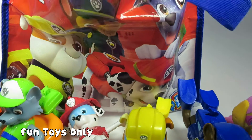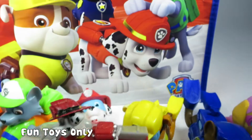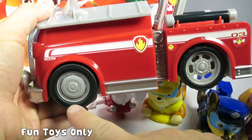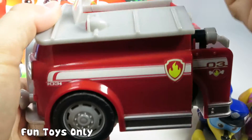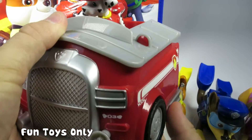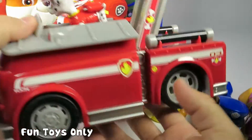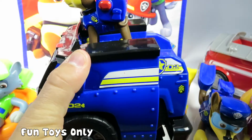Now for my two favorite toys. Check out this Marshall fire truck. If you press the bottom of this part, the fire truck opens up and the front wheels spin, so it actually moves forward. Let's try that again. Put Marshall in his fire truck and when you press down — that is so cool. Oh, sorry Marshall, you fell out.